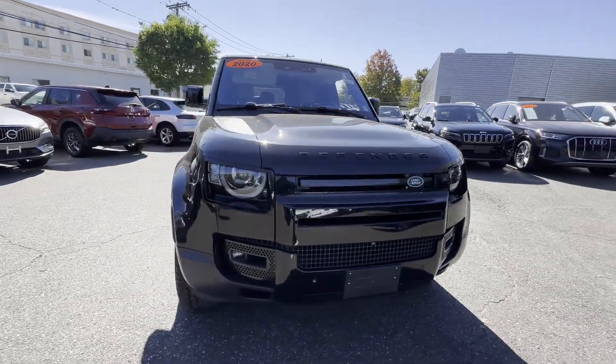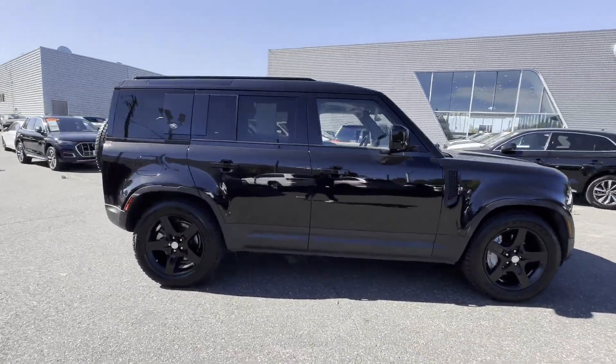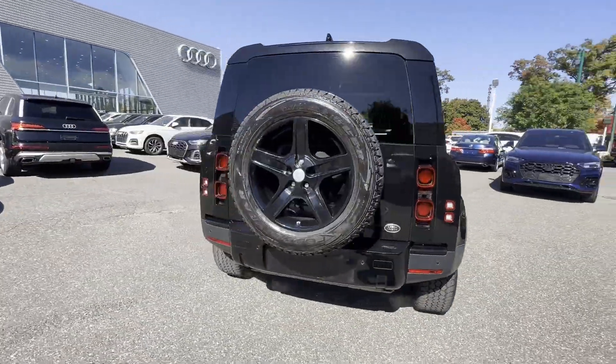2020 Land Rover Defender. With less than 54,000 miles on the odometer, this SUV offers space as well as power and performance.